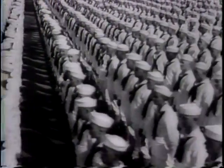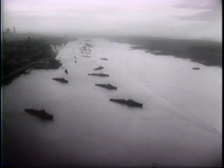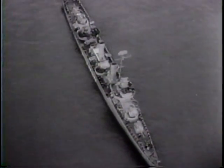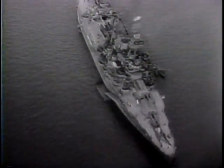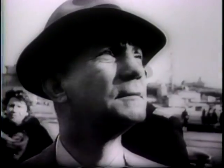Navy Day, 1945. America salutes its Navy. In New York City and in every major United States port, the fleet is on parade. In the Hudson River, 50 fighting ships await inspection by the President of the United States. At Brooklyn Navy Yard, a mighty carrier built for war is ready for its peacetime commissioning.